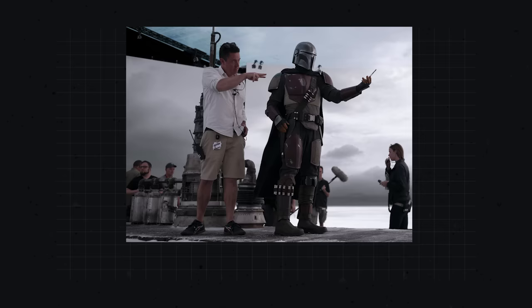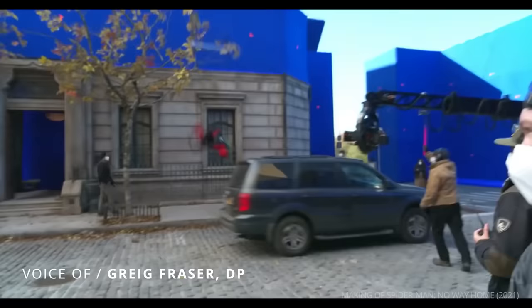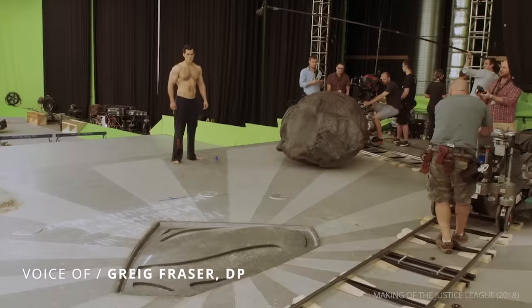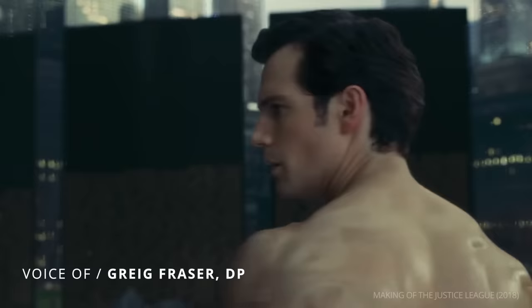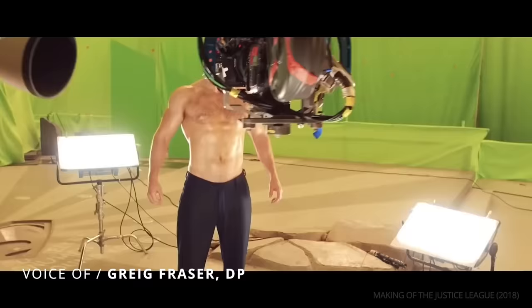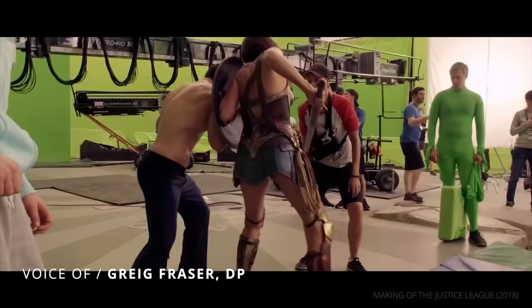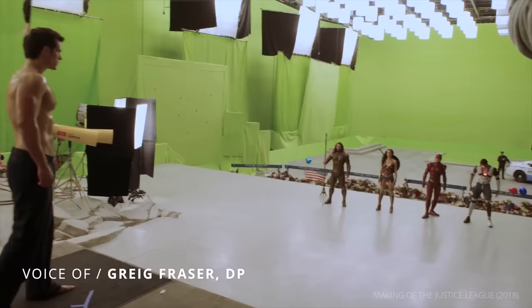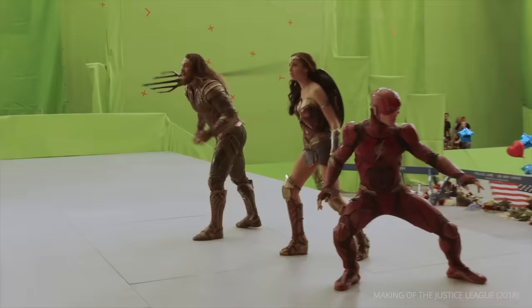DP Grey Fraser notes: "If you go into a studio without a set effectively, you've got a blue screen. As a DP you have to light it up to what you think it should look like. You don't have any reference of what the background looks like. You might have some concepts, but effectively you're lighting and framing to what you think it should look like. There's nothing real — you don't have anything to cling on to." Virtual production set out to solve this problem.